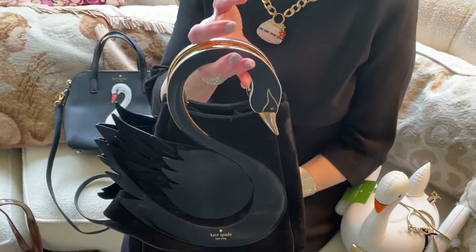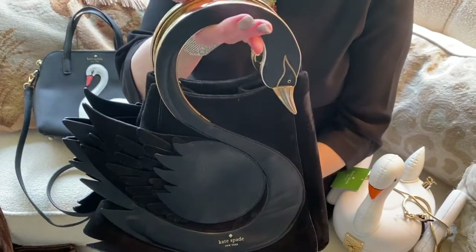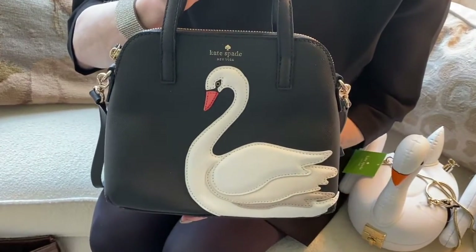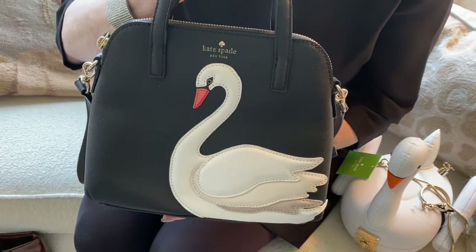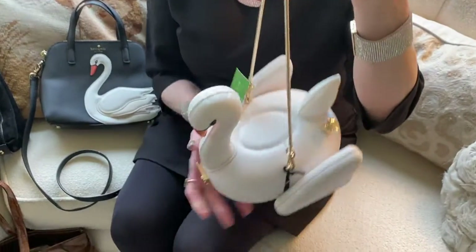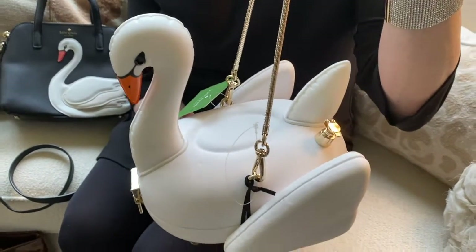Here's a black swan that I believe I showed you in an earlier episode, but that doesn't make it any less wonderful. Here's another Kate Spade bag that features a swan. This one is very funny in that it appears to be an inflatable swan pool float.